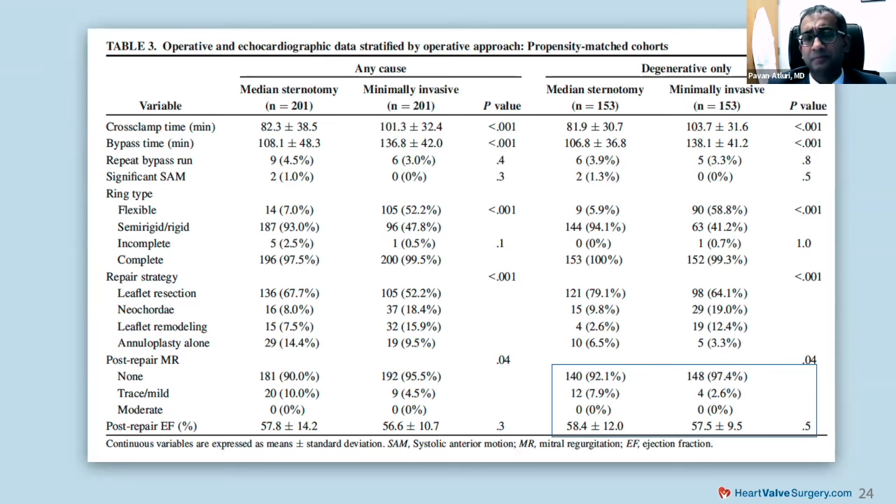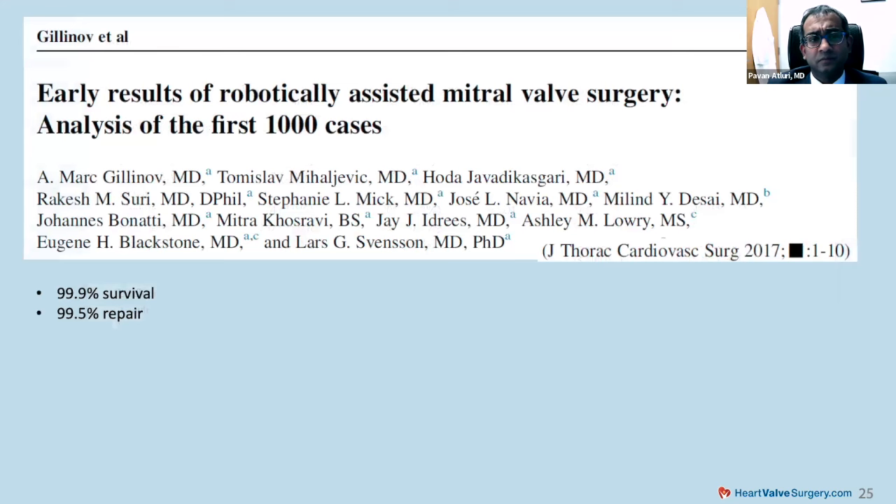This data comes from Cleveland Clinic, published about seven to eight years ago. Their techniques are very similar to ours — I know all the surgeons very well and we share best practices. With these practices, they've achieved a nearly 100% survival rate with a nearly 100% repair rate, which is really quite remarkable.